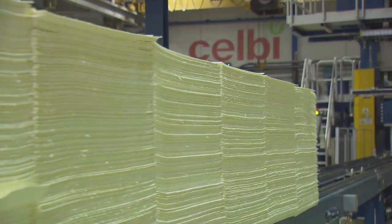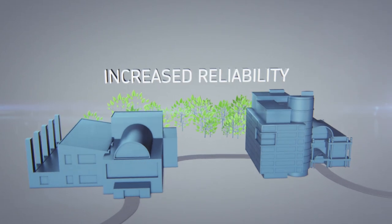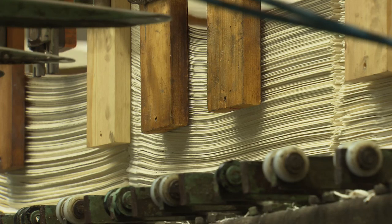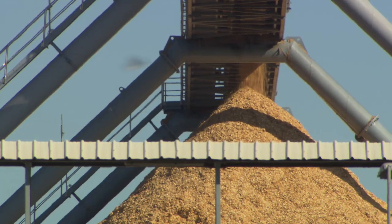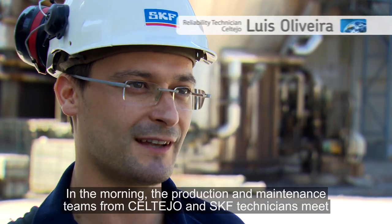SKF's partnership with Altri Group also includes pulp and paper mill Celter. Reliability at both Altri mills has increased significantly since these proactive maintenance projects were initiated in 2010. Good communication on all levels has been key to success. Today we start a meeting where we are all together — both the personnel of production and maintenance of Celbi and SKF.